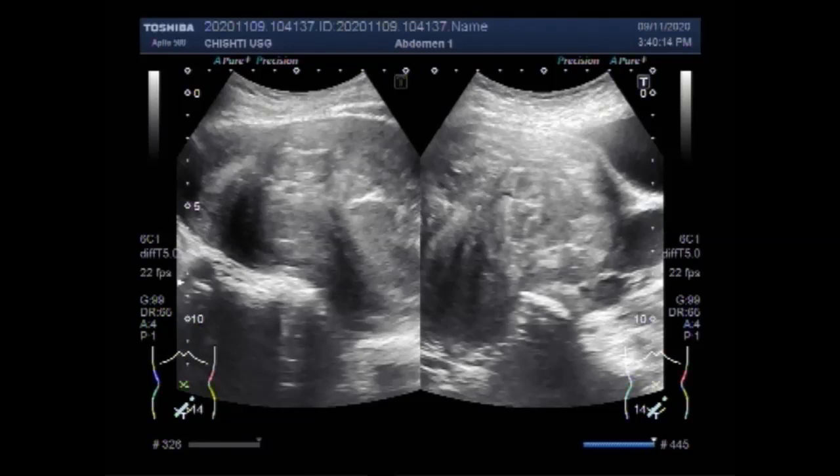You can see both masses are semi-solid to solid in consistency, round to oval in shape, and lying adjacent to each other. This is the fundus of the uterus and this is the cervix. This is one of the masses and this is the other mass. Again in this picture you can see both the masses, and this is the ovarian cyst.